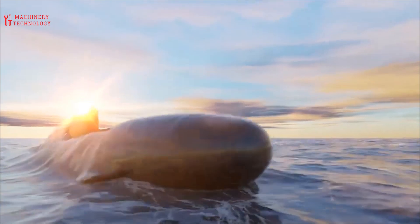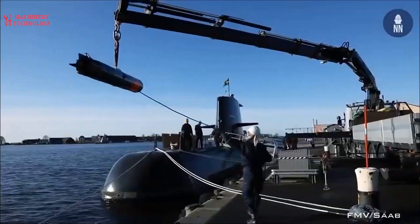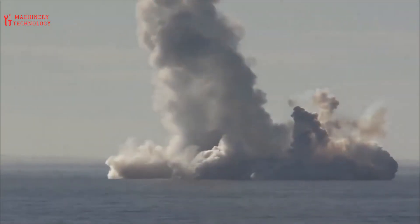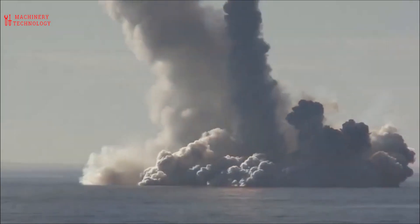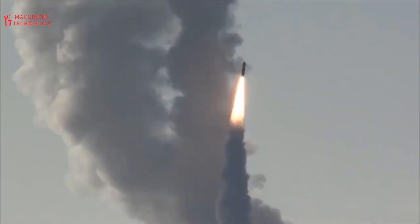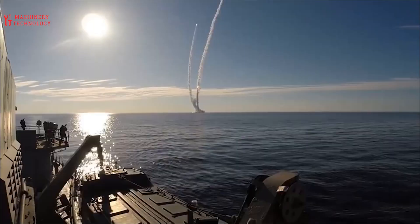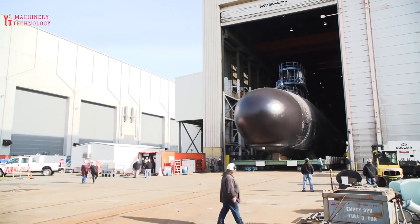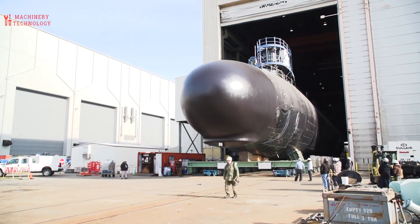A submarine, or sub, is a special kind of vessel that is built to operate both below and above the water surface. It is capable of independent operations where it submerges under the sea for extended periods. These vessels are primarily used for military operations, but also have a strong scientific focus and can travel to depths that are inaccessible to humans.